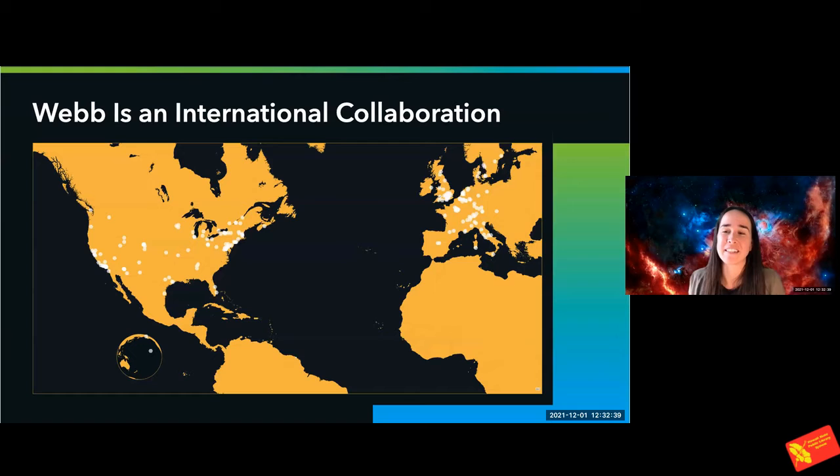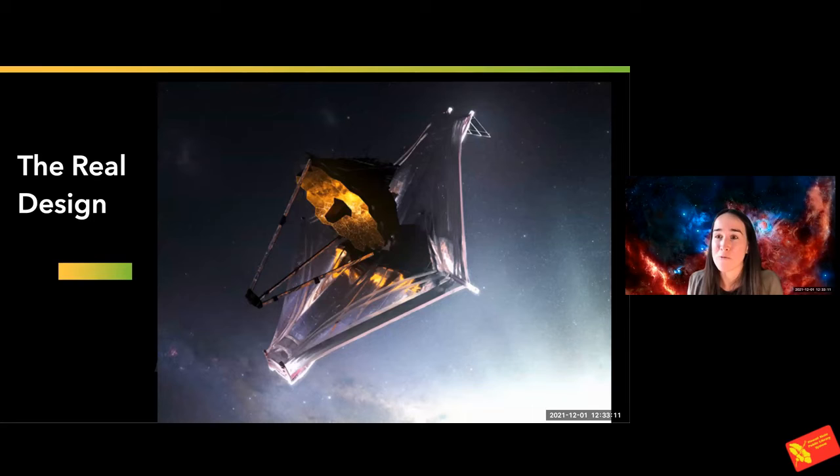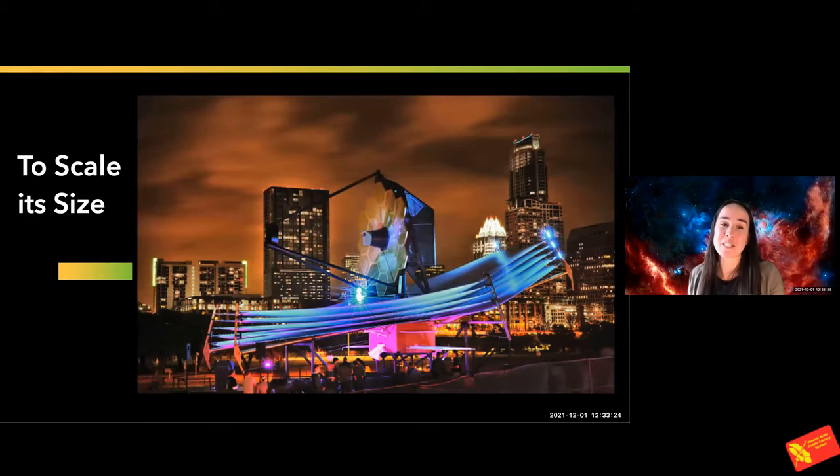Now let's talk about the telescope itself. The James Webb Telescope has been built by many people from many different countries — this is just a map showing all the different partners, even Hawaii, that have contributed to building this telescope since the start of its fabrication in the 90s. The early design was a rough idea of what we wanted the telescope to be, but of course it evolved and became the telescope we have today. This telescope is a real engineering challenge, composed of many different components that enable it to see through and see far. This image shows you the scale of it — you can see people standing on the side compared to the size of the telescope. This right here is the big sail that protects the telescope from the sunlight.